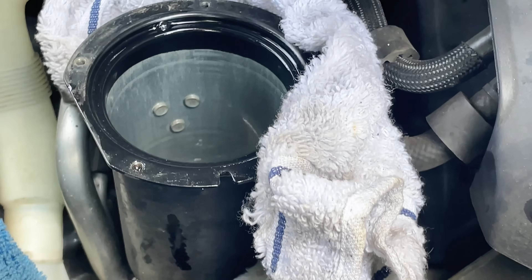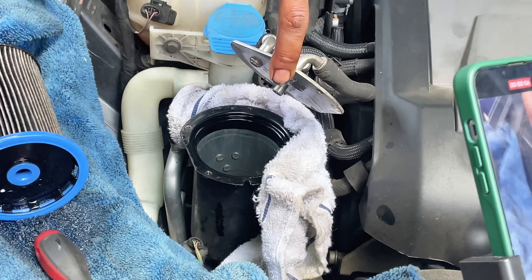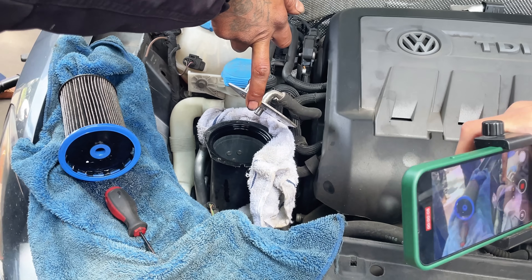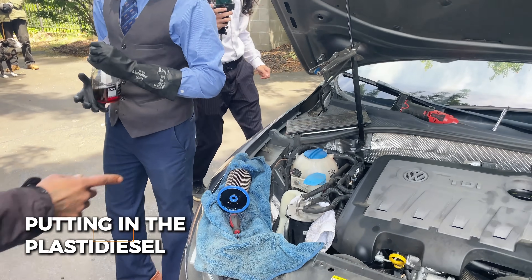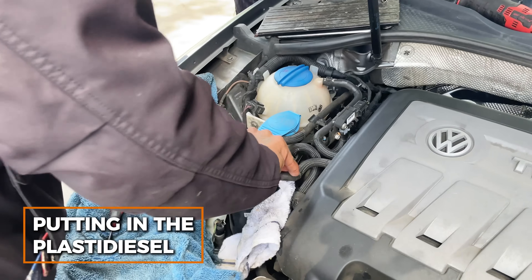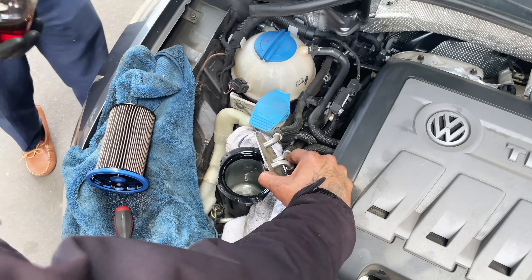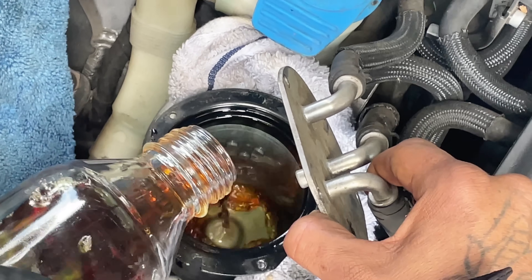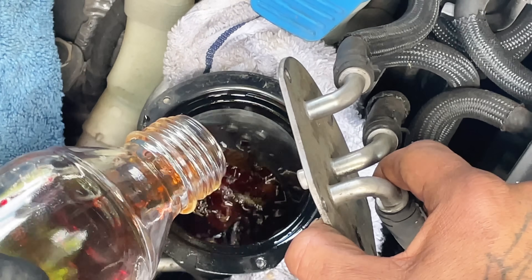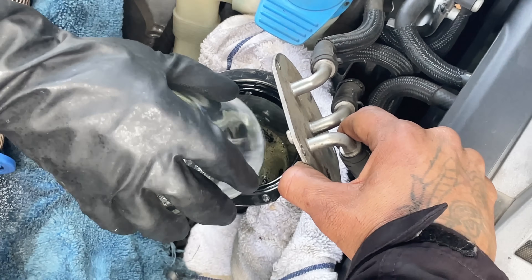The fuel filter of this Volkswagen TDI Passat has just been sucked dry of all the real diesel, and we're going to be putting my plastidiesel, made from plastic waste, inside of there. It's just enough — it should be perfect.